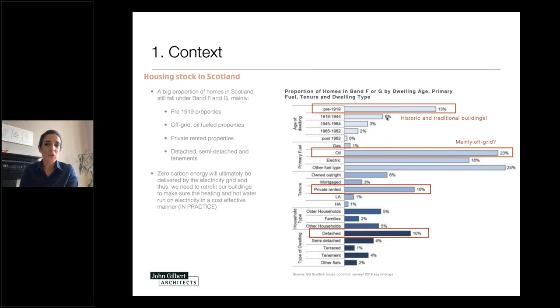We have very challenging targets to reduce carbon emissions in the UK, Scotland, Europe, and the world. In the Scottish context, we still have a large proportion of homes falling under EPC bands F and G. Our targets are very ambitious for very important reasons — to mitigate climate change and provide warmer, healthier homes. Many properties, mainly pre-1919 properties, off-grid oil-fuelled properties, private rented properties, and tenements, fall under F and G.